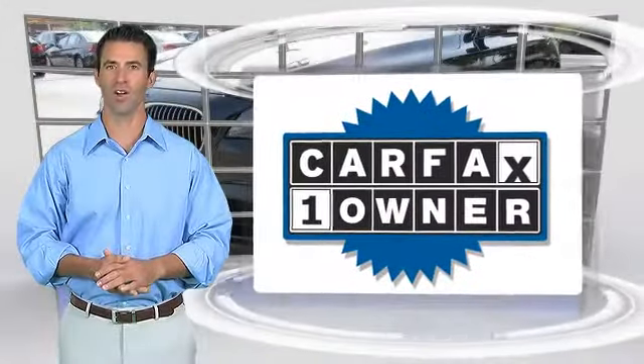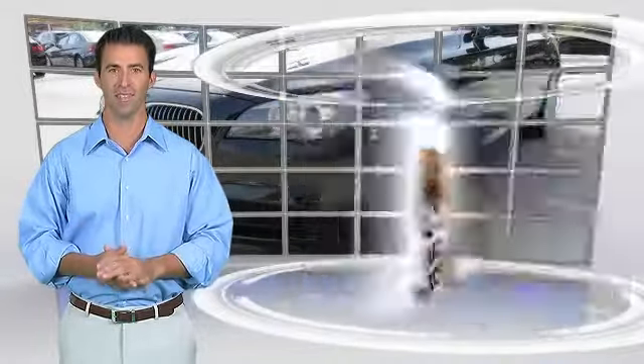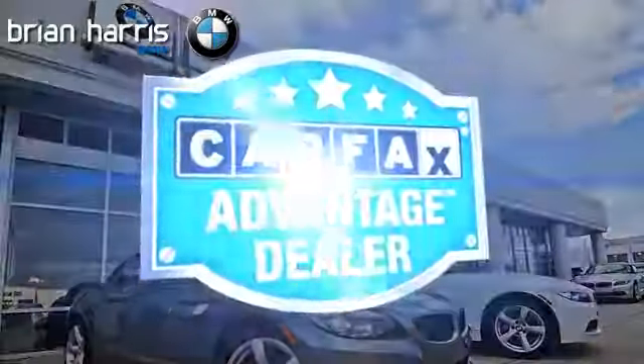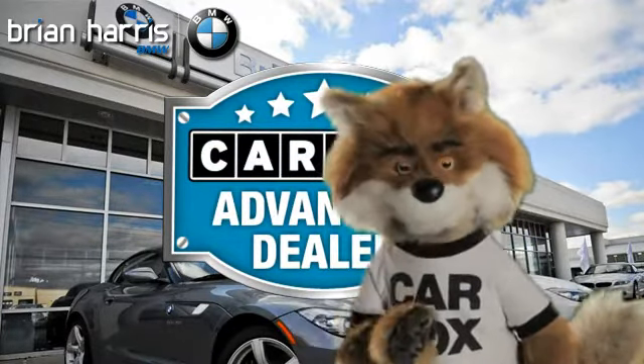This is a one owner vehicle with the Carfax Vehicle History Report. Be sure to find a complimentary copy of this report online, or contact the dealership. This vehicle qualifies for the Carfax Buy-Back Guarantee. Just say show me the Carfax at Brian Harris BMW, a Carfax Advantage dealer.